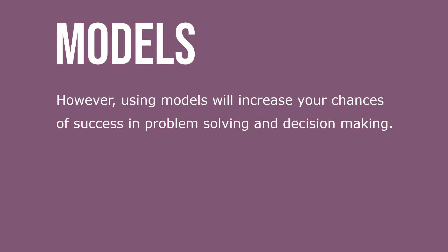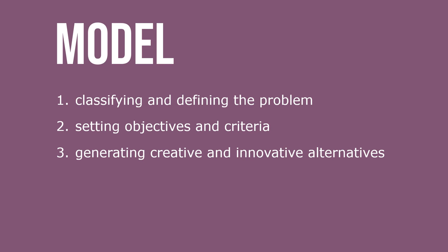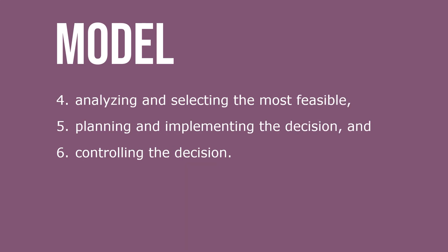However, using models will increase your chances of success in problem solving and decision making. The decision-making model is a six-step process for arriving at a decision and involves: classifying and defining the problem, setting objectives and criteria, generating creative and innovative alternatives, analyzing and selecting the most feasible, planning and implementing the decision, and controlling the decision.